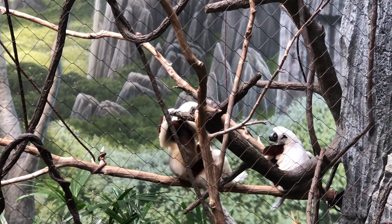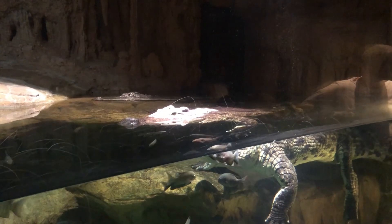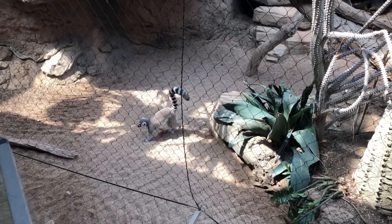Our last major indoor exhibit is the Madagascar exhibit. Every animal here is from Madagascar and of course you can see the famous lemur.